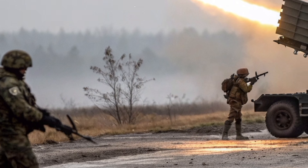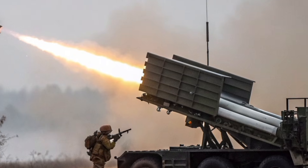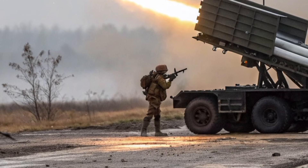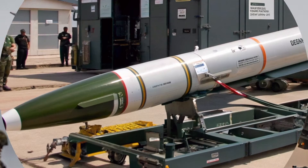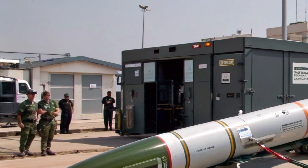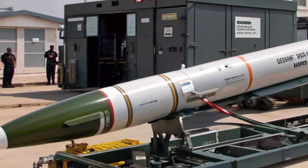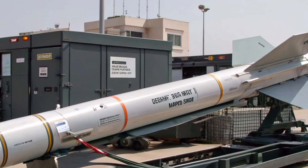Another major improvement is the launcher's ability to carry multiple missile types. The primary long-range Thunderbird 2027 missile is the star of the system, but the launcher can also fire smaller point-defense missiles such as LMM Martlett or a future UK short-range interceptor. This layered approach gives frontline units the flexibility to defeat everything from large fighter jets to cheap drone swarms without wasting an expensive long-range interceptor.